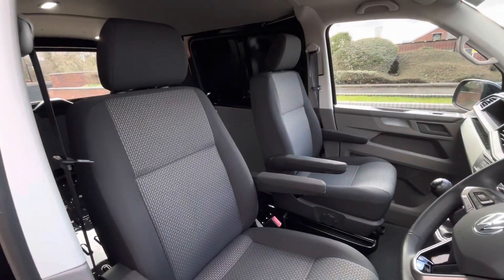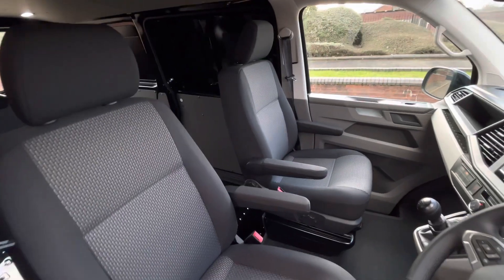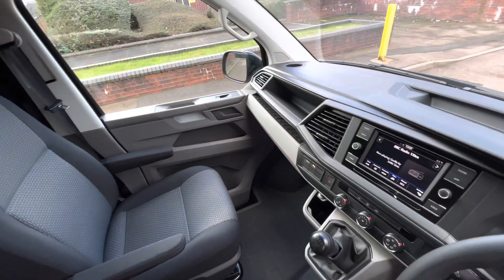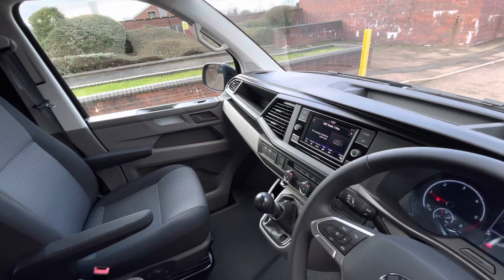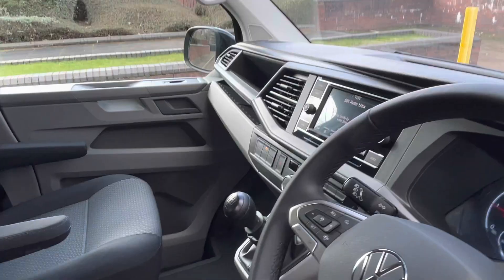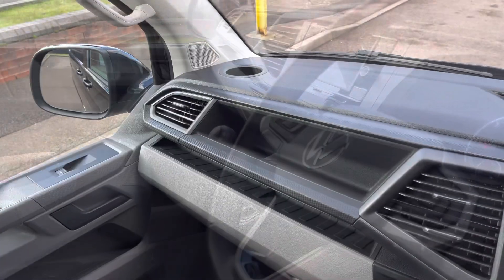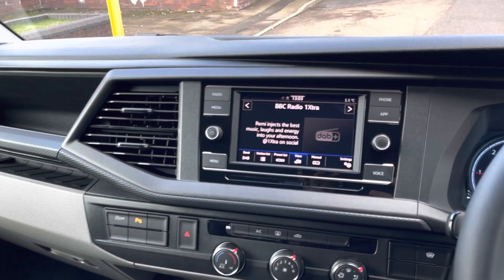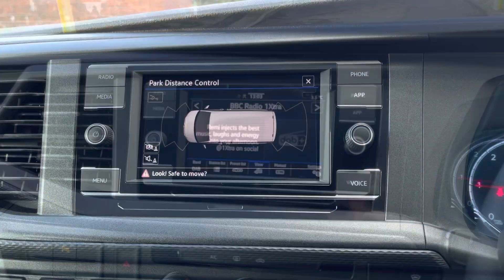Up in the cab are some swivelling seats from factory, finished in the Brooks woven fabric upholstery in a titanium grey and palladium black combination. In the rest of the cab there is plenty of leg space as well as some tech savvy components, including a few compartments as well as some 12 volt and USB-C chargers.